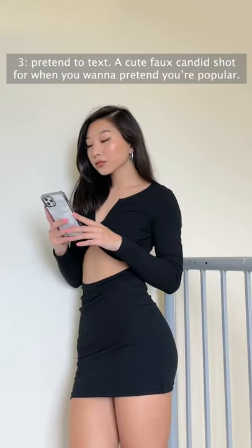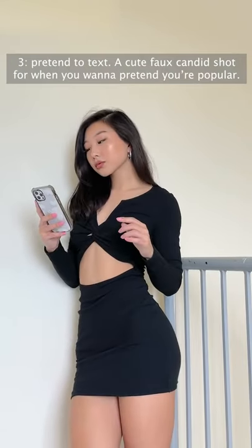3. Pretend to text. Another cute faux candid shot for when you want to pretend you're popular. Just kidding.